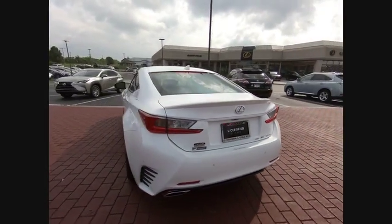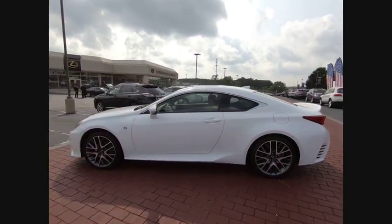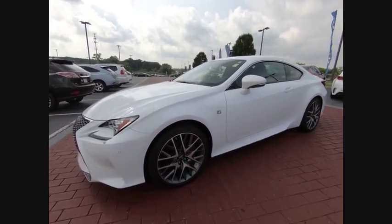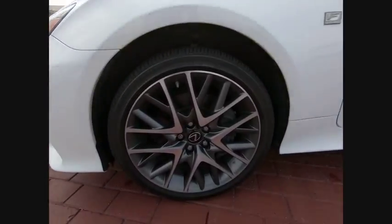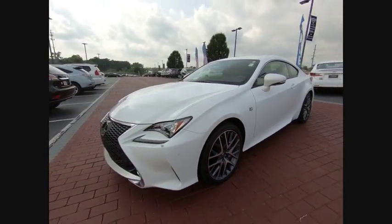This vehicle has less than 20,000 miles. Here are some of this vehicle's great options: power passenger seat, traction control, navigation system, backup camera, dual airbags, navigation package, air conditioning, moonroof, power steering, four-wheel disc brakes.